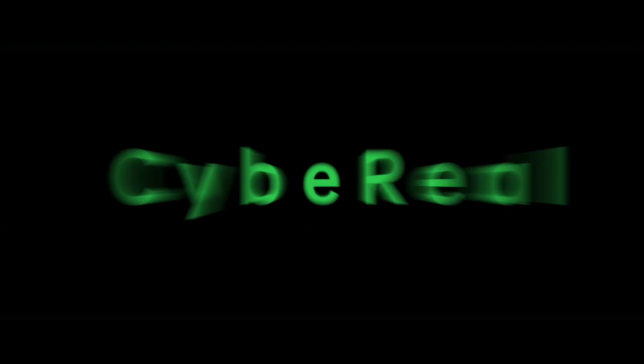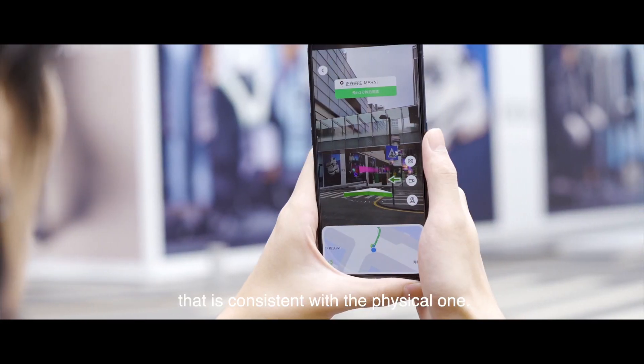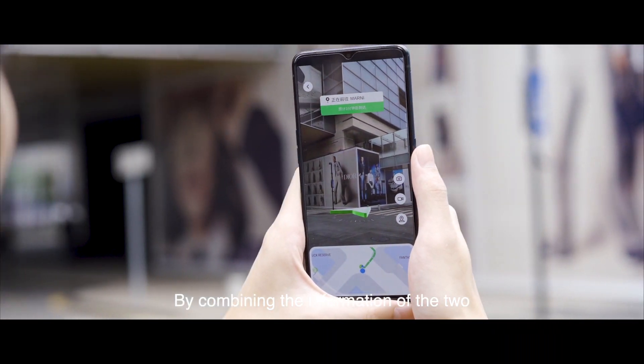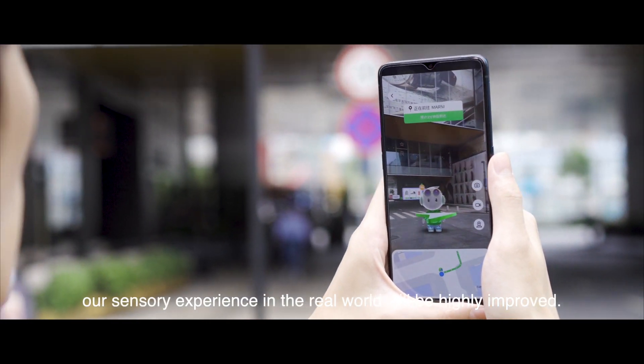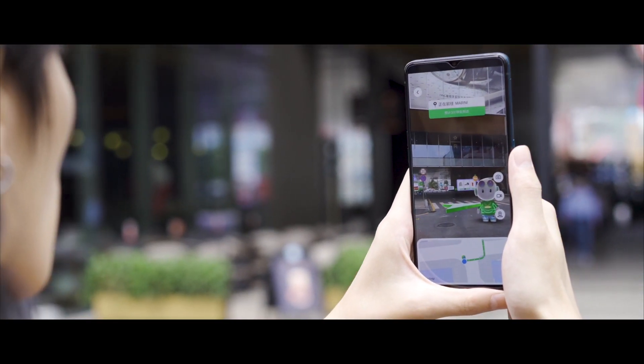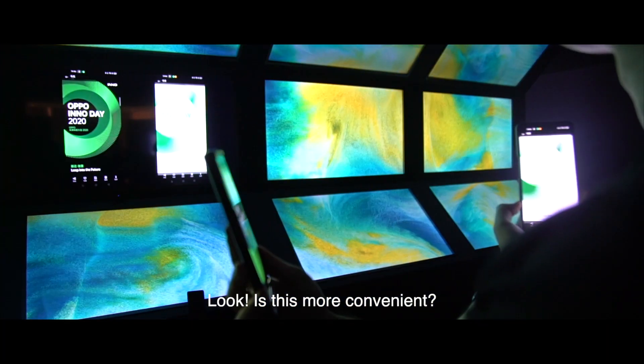Next up, Cybreal. Its core is to build a digital world that is consistent with the physical one. By combining the information of the two, our sensory experiences in the real world will be highly improved. Let us show you — is this more convenient?